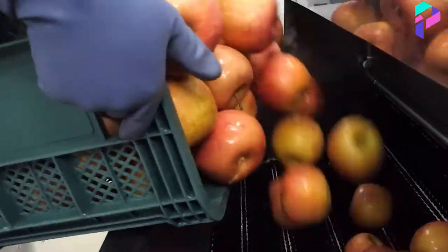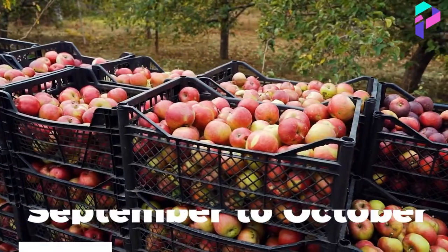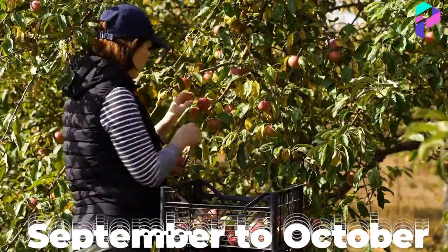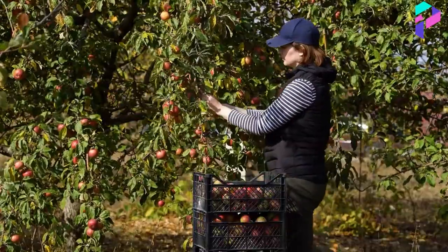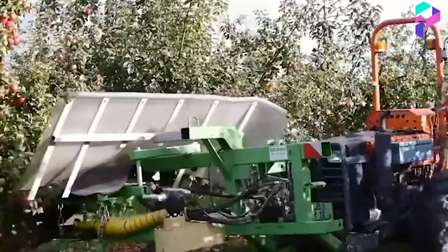Now let's learn how apple juice is made. Apples are harvested from September to October, when they are ripe but not overripe or damaged. They are either picked by hand or with special equipment such as harvesters.